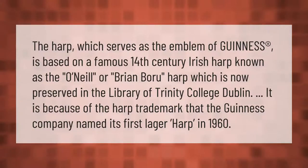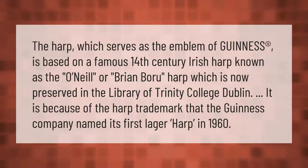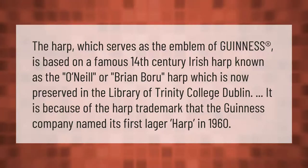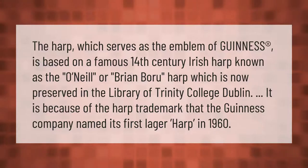The harp, which serves as the emblem of Guinness, is based on a famous 14th century Irish harp known as the O'Neill or Brian Boru harp, which is now preserved in the library of Trinity College Dublin. It is because of the harp trademark that the Guinness company named its first lager Harp in 1960.